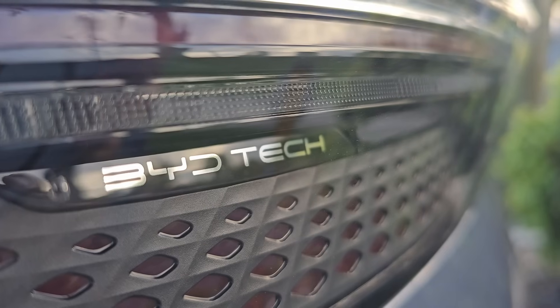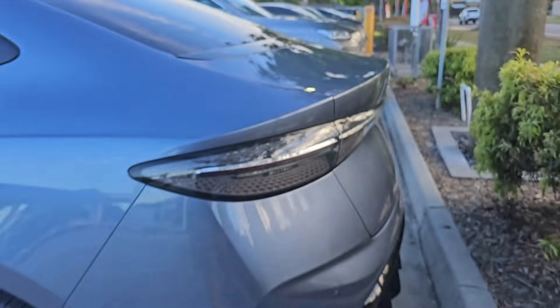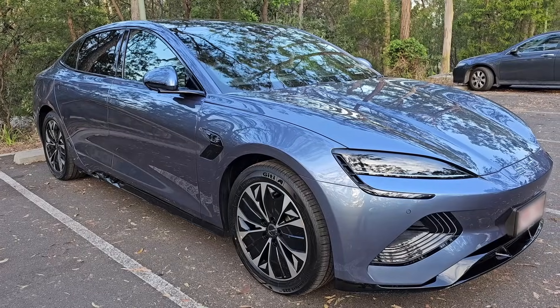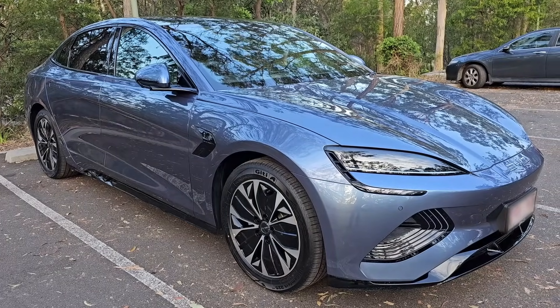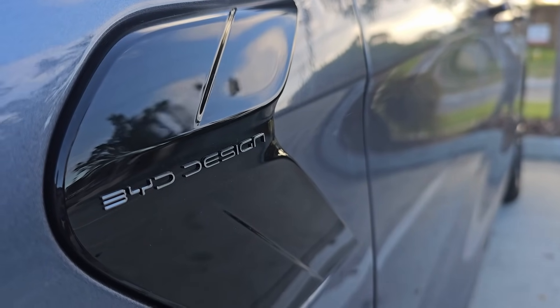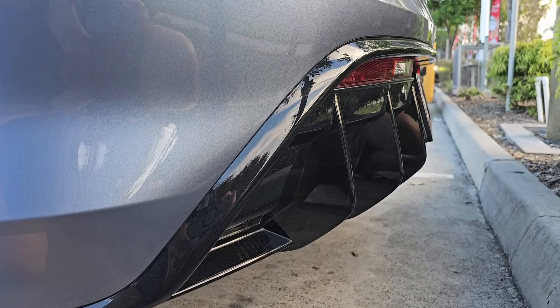This is the raindrop design of my new BYD Seal brake lights. I just collected this gorgeous beauty and have been driving it for the last one week. This new electric car from BYD has so many features — I'm discovering new ones every day, and this is the most impressive feature to me.